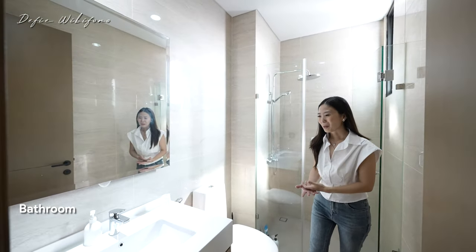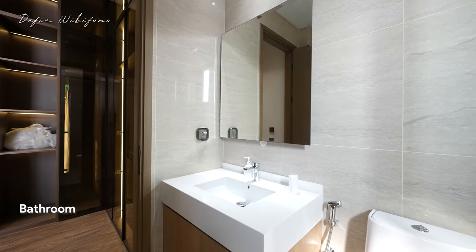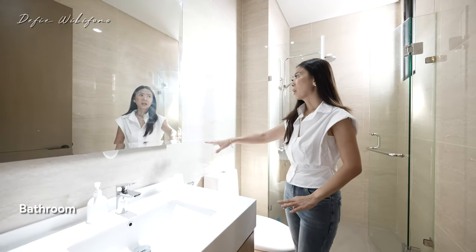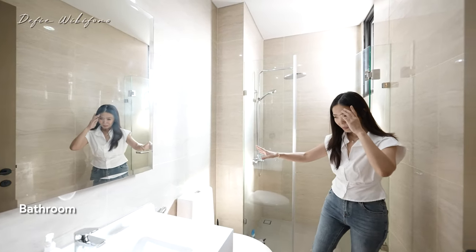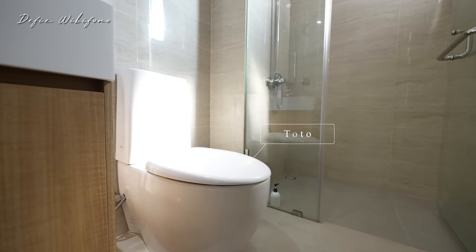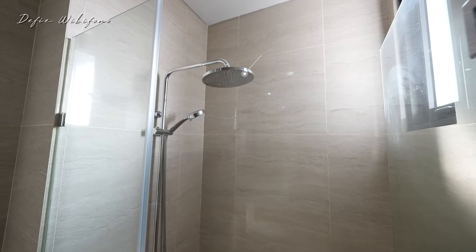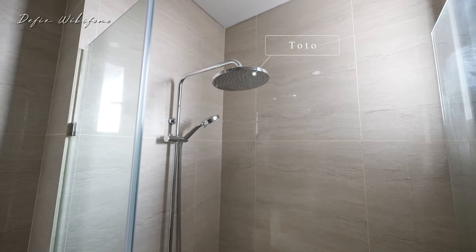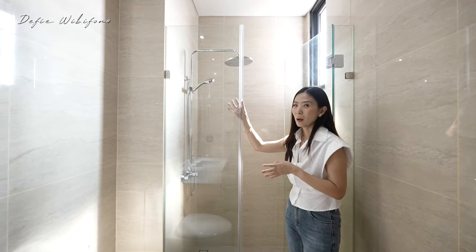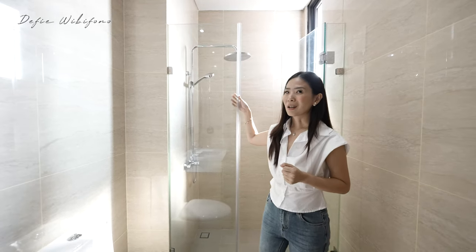Kita sudah masuk ke kamar mandi utama. Simpel tapi kalian bisa lihat, tinggi, warnanya masih putih bersih. Di sini ada wastafel Toto. Dinding dan lantainya persis sama dengan semua kamar mandi lainnya, pakai HT 6060. Di sini sudah menggunakan closet Toto juga, dan sudah pakai double shower dari Toto. Glass partition-nya sudah ada. Jadi menurut aku memang efisien banget, nggak pakai bathtub, nggak buang tempat, disesuaikan dengan ukuran rumahnya.